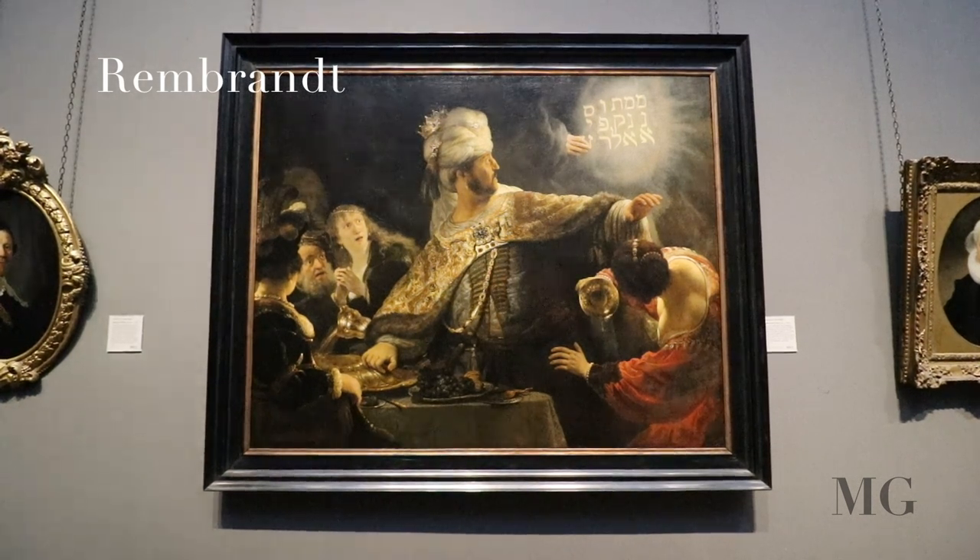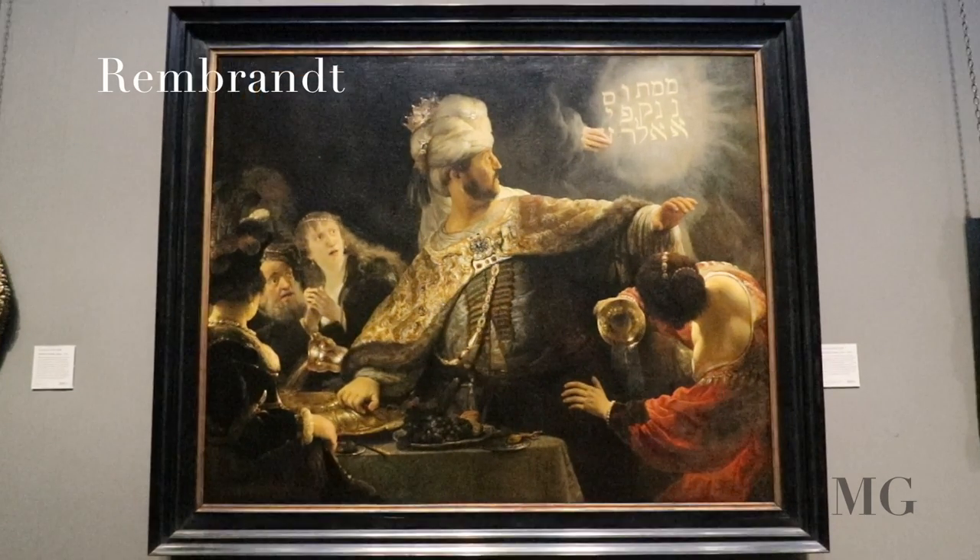At number 4, Rembrandt, Belshazzar's Feast. Interrupting the king's party, a divine hand appeared and wrote on the wall a cryptic text that declared the end of Babylon. The king gets scared,